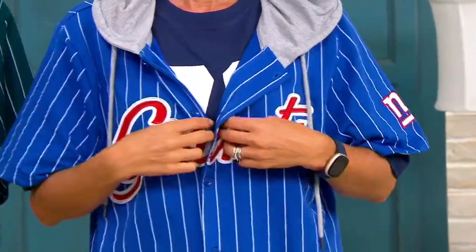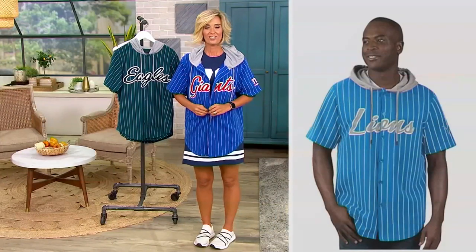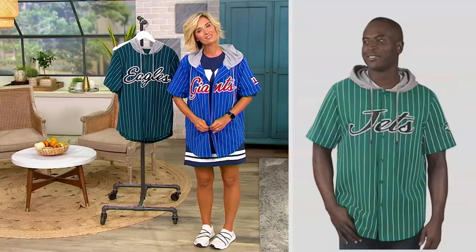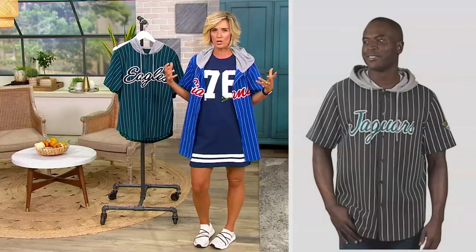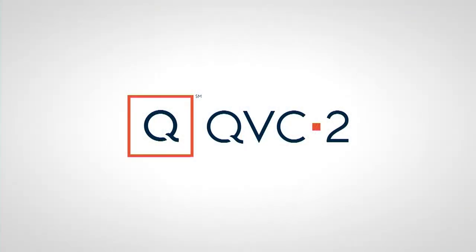800-500-7590 — that's the way to make your order. That's the best way to reach us here at QVC2 because we are live during the NFL Shop.